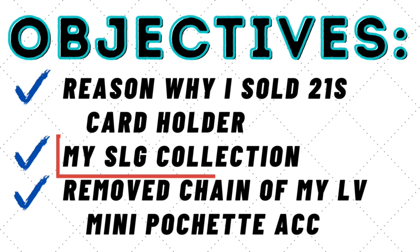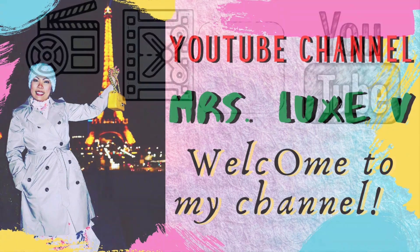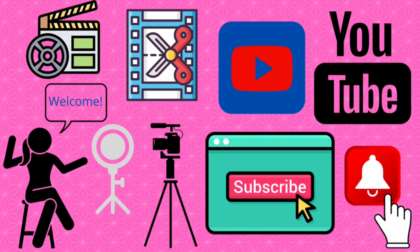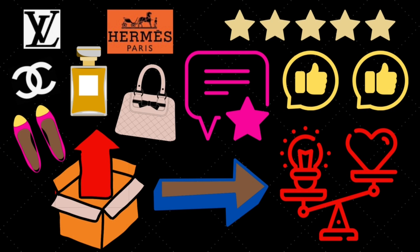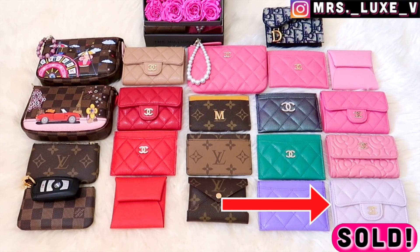Before we begin, to my returning subscribers, welcome back to my channel. If you're new here, welcome — please don't forget to subscribe and hit that notification bell. I upload videos twice a week and cover luxury unboxings, reviews, comparisons, and so much more. Okay, let's get to it.